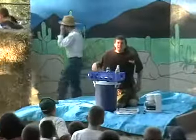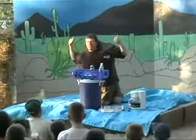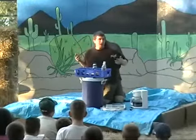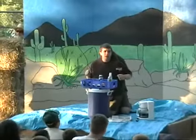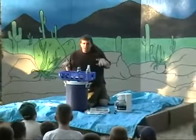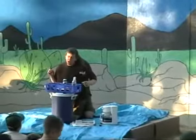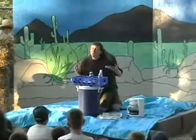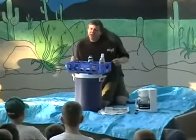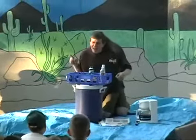Hi everybody, my name is Ed and I was told that staffers here at camp aren't very hygienic, so I'm going to go through my morning routine and hopefully help you all understand the way proper hygiene works.